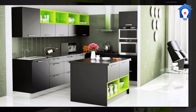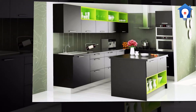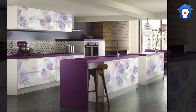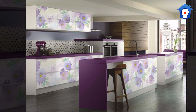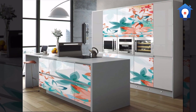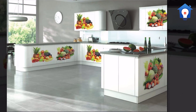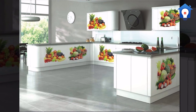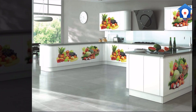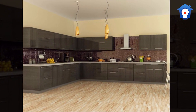Beautiful kitchen dado. U-shaped kitchen dado. Modern kitchen dado. U-shaped kitchen dado. Stylish kitchen dado.